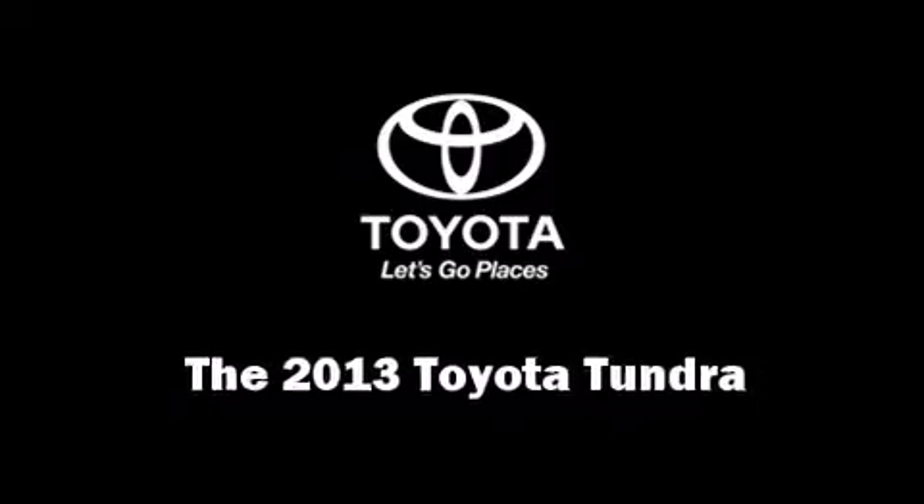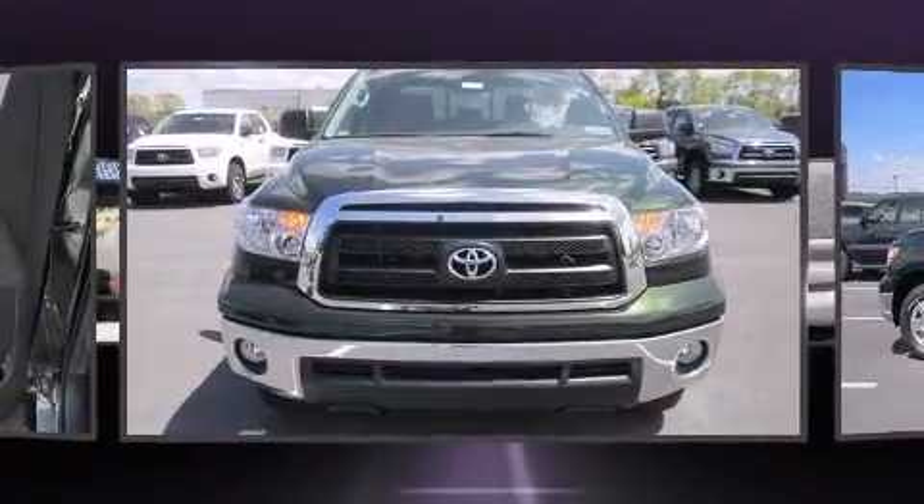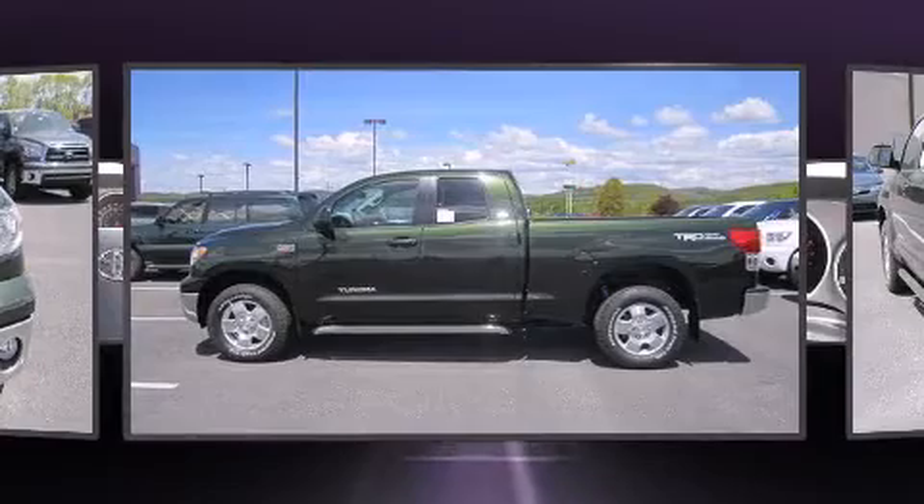Treat yourself to a test drive in the 2013 Toyota Tundra. It features four-wheel drive capabilities, a durable automatic transmission, and a powerful eight-cylinder engine.